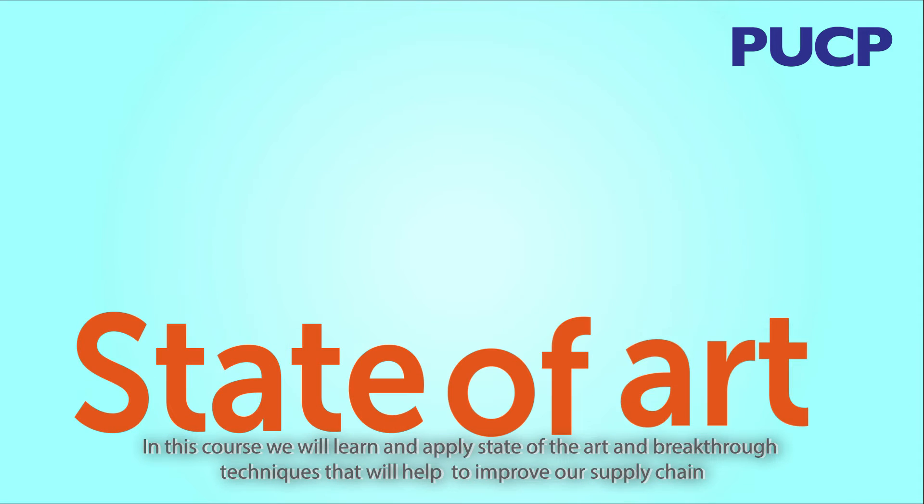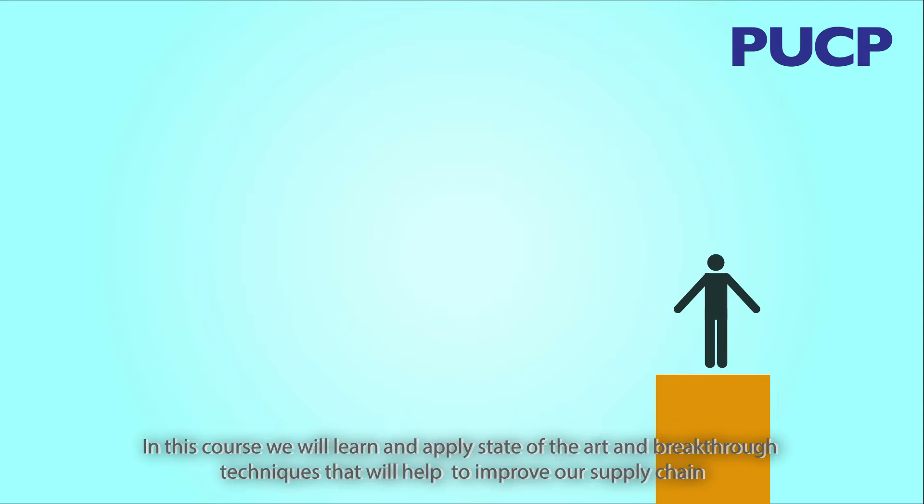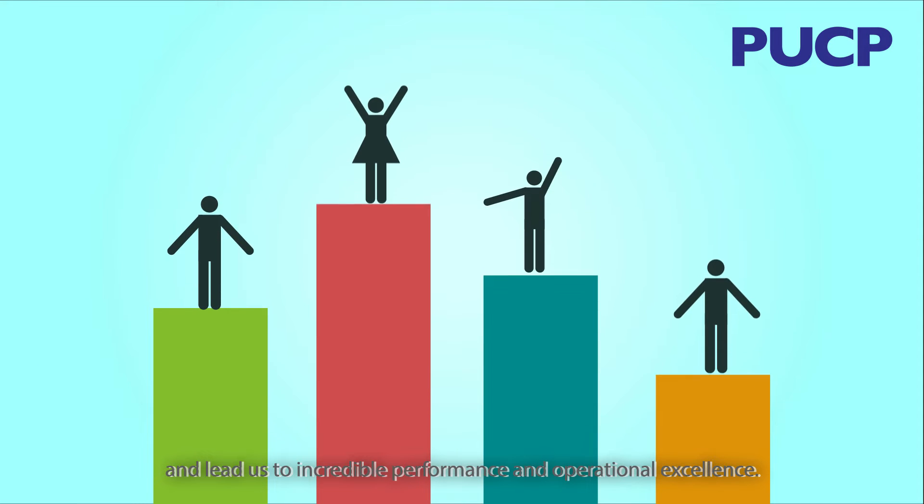In this course we will learn and apply state-of-the-art and breakthrough techniques that will help to improve our supply chain and lead us to incredible performance and operational excellence.